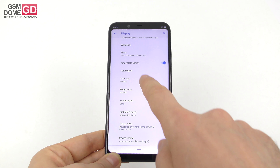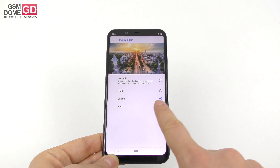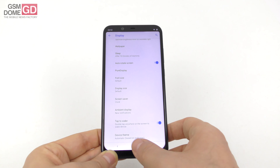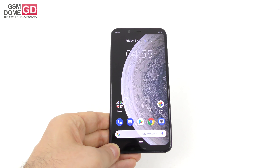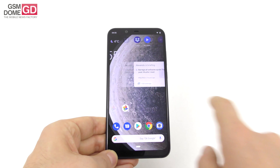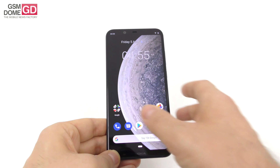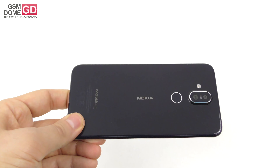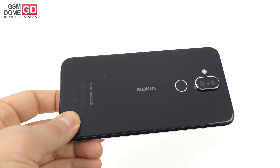Going into the display settings, we've got options like brightness level, night light, adaptive brightness, wallpaper, auto-rotate screen, and Pure Display that lets you tweak colors to dynamic, vivid, cinema, or basic. There's also display size, font size, and ambient display. Overall, a pretty decent screen when it comes to color and brightness, even though I expected more than 400 lux units and extra contrast outside.